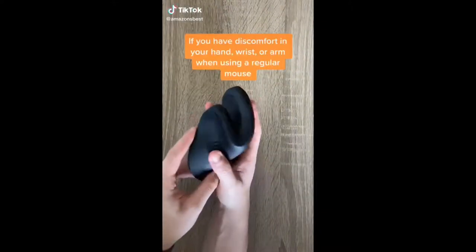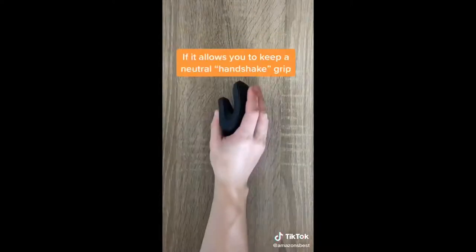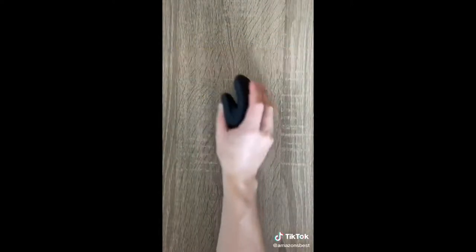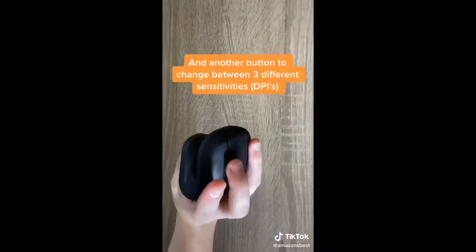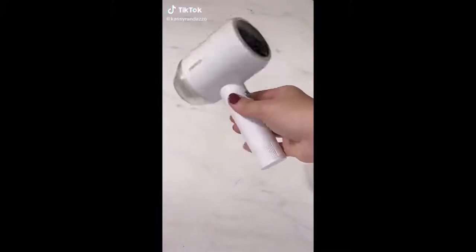Our favorite Amazon finds part 53: if you have discomfort in your hand, wrist, or arm when using a regular mouse, this Bluetooth vertical mouse is for you. It allows you to keep a neutral handshake grip, it has two extra thumb buttons, another button to change between three different sensitivities, and all the buttons are silent.